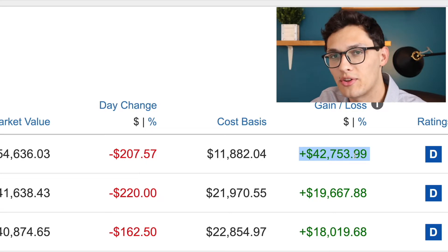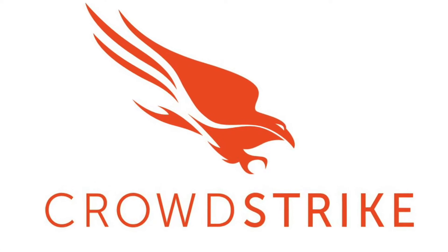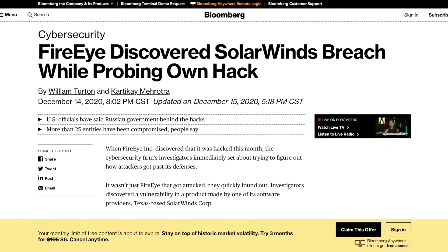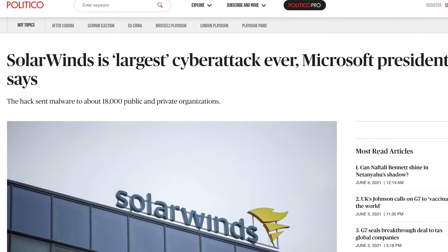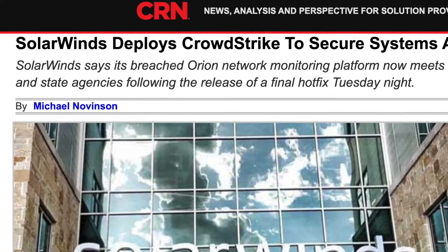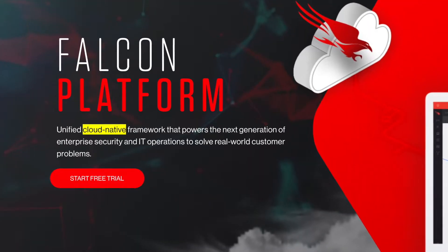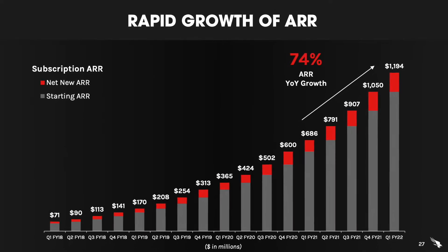I've owned CrowdStrike for around a year. I originally bought them because I thought they had the potential to completely disrupt the current security landscape. CrowdStrike is a cloud-native security company and they offer, in my opinion, the best security product in the world. Recently, there was a company called SolarWinds that was hacked, resulting in one of the largest breaches in cybersecurity history — and SolarWinds turned to CrowdStrike after they were breached. CrowdStrike is growing incredibly quickly, has a huge runway ahead, good products, good leadership, and the numbers look really good as well. This is my largest stock position.